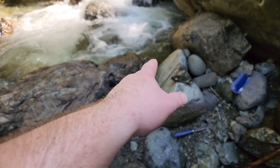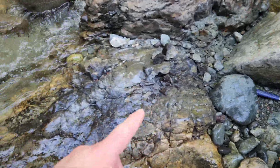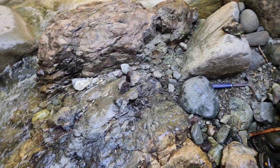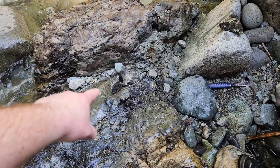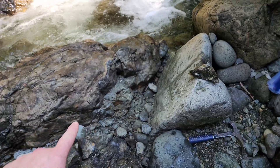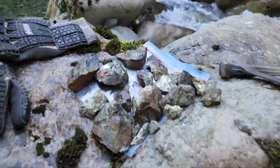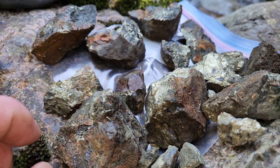I'm working along here doing a representative surface chip sample across here for anything that's exposed — it's going to be about three meters. This is all magnetite with chalcopyrite, a little bit of pyrite up along in here. It's all massive chalcopyrite, as you can see.